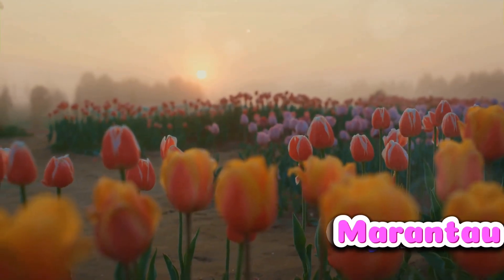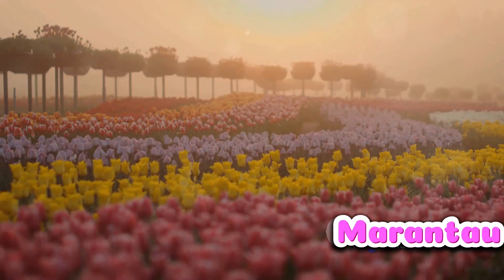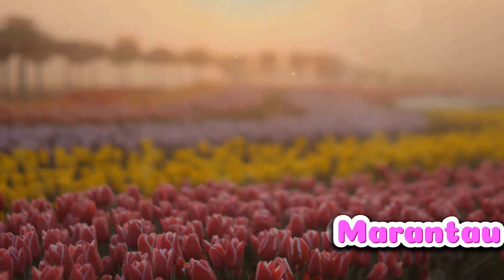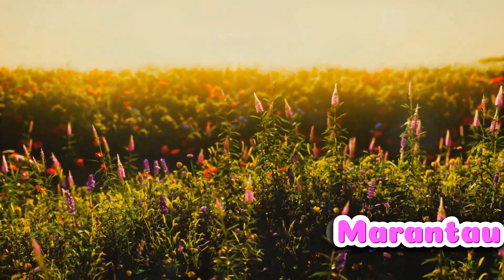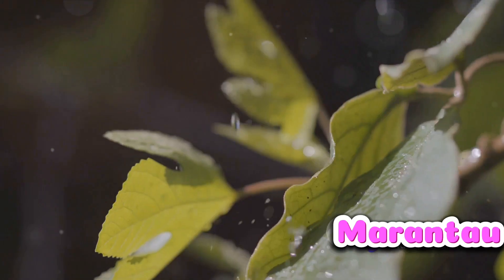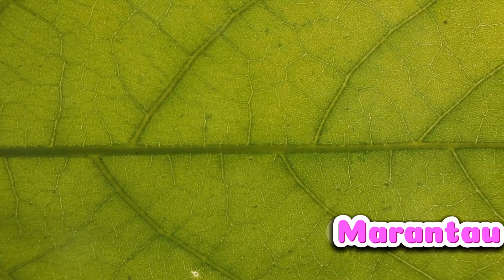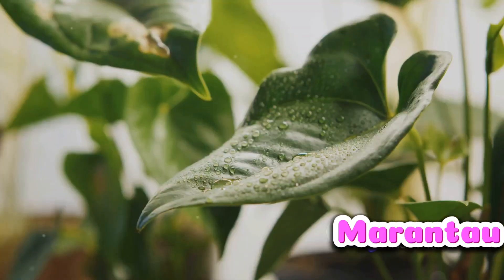Let's delve into the role of humidity in the grand morning spectacle of flowers blooming. Imagine humidity as the unseen conductor of an orchestra, dictating the rhythm and pace of the performance. High humidity levels in the morning provide the perfect conditions needed for flowers to bloom. It's all about water — water is integral to the life of a plant. It helps transport nutrients, aids in photosynthesis, and provides the turgidity necessary for the plant to maintain its structure.